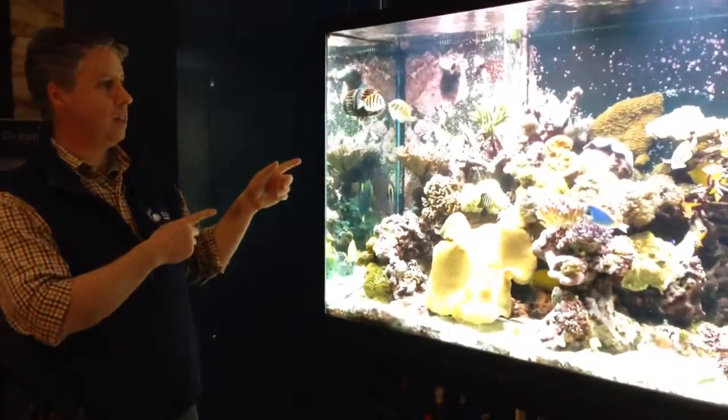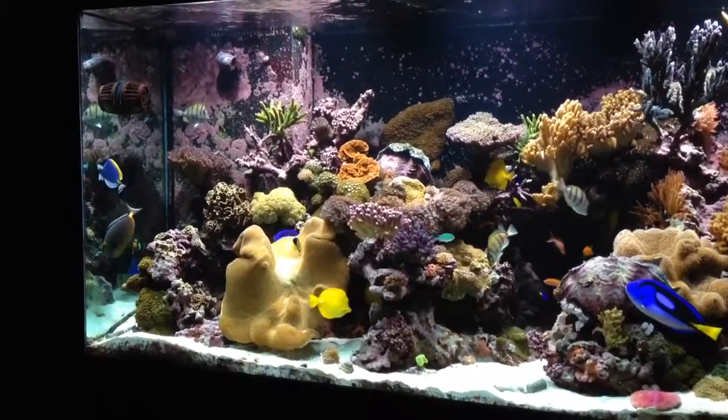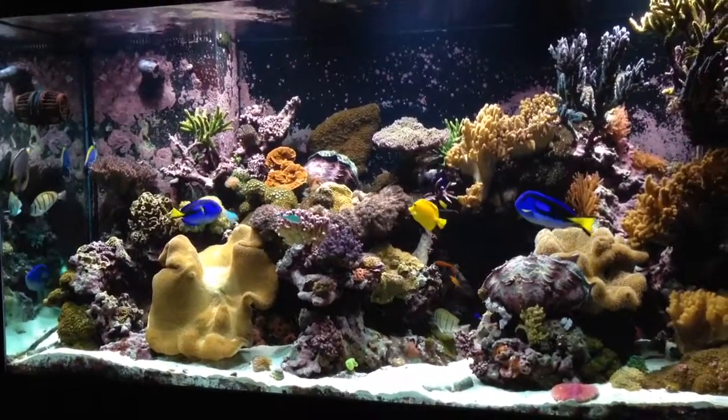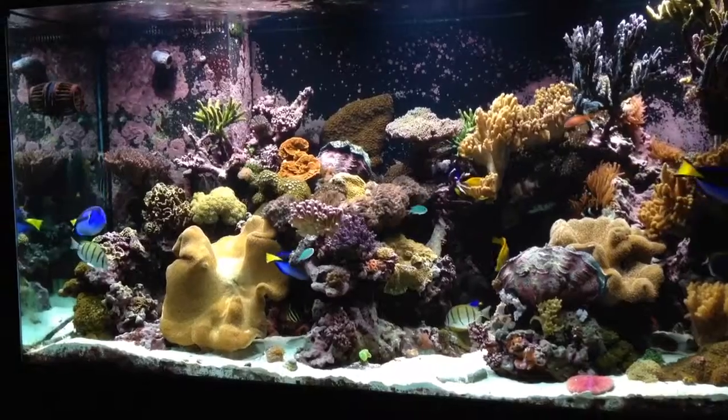One last thing before we move on to corals — I like to keep lots of fish in the tank. If I had more money, we'd have even more fish. We've been messing with the lighting; it's late at night here. Some of the fish are a little confused — they went to sleep, then we turned the lights back on, and some will come out. A lot of the anthias are hiding right now, so we can't see many of them.